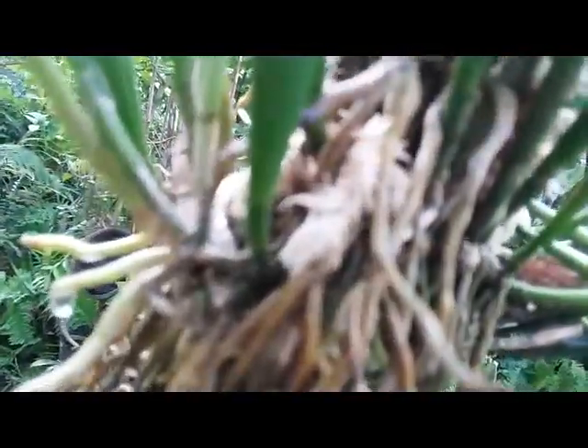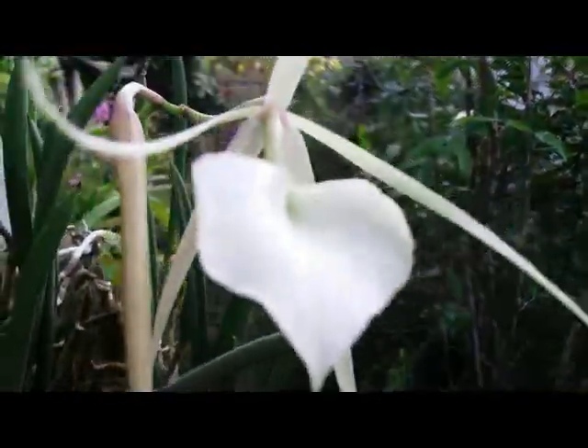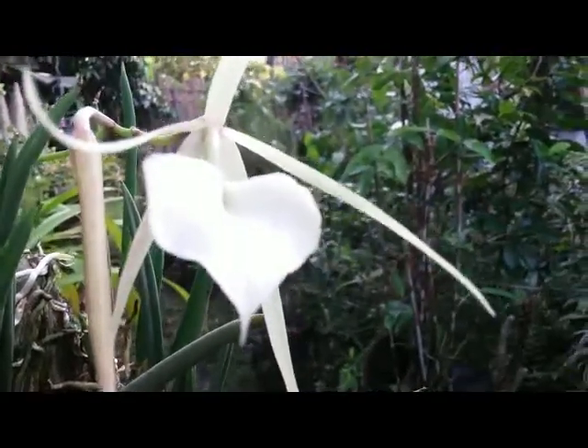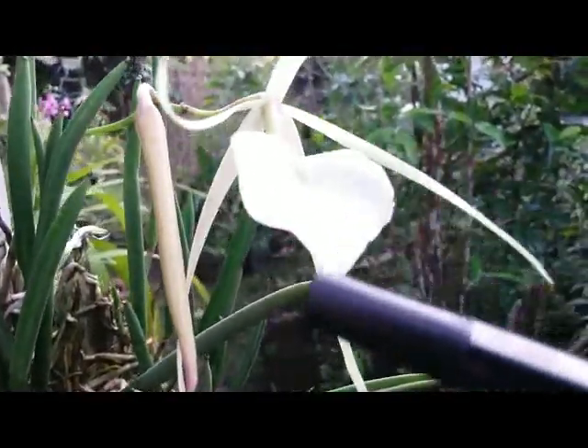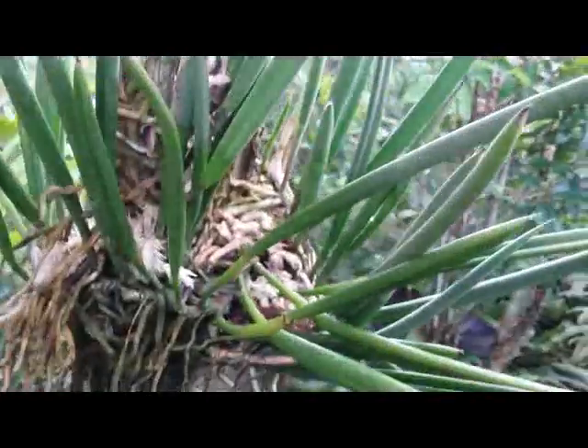Under my care the plant looks healthy — new root established on the hanging wood mount. Taking a closer look, the beautiful flower has slim, pure white petals, and the leaves are lovely heart-shaped.